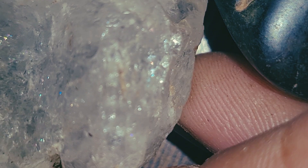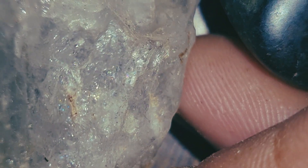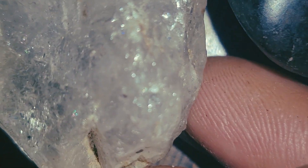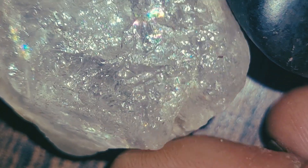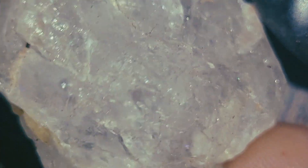Weight and density are also important. Carbonado diamonds feel heavier than most ordinary black stones of the same size. However, because of their internal pores, their density can be slightly lower than that of clear diamonds. One of the most fascinating facts about carbonado is its origin.